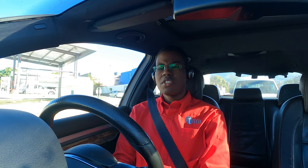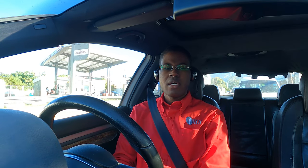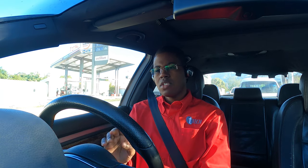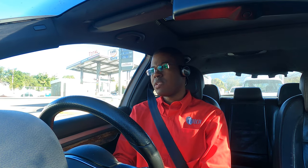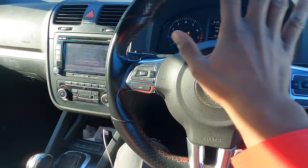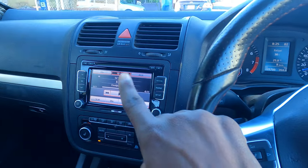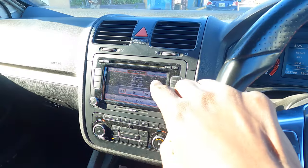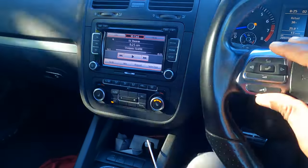I also did some retrofit work — a Mark 6 GTI air conditioning knob, a Mark 6 GTI steering wheel, a Mark 6 Golf R instrument cluster, and a Mark 6 GTI head unit. So the interior has a number of Mk6 upgrades fitted.